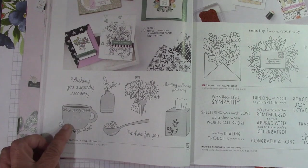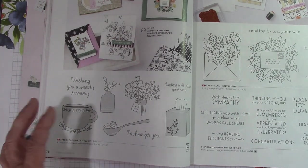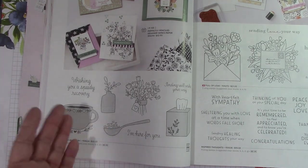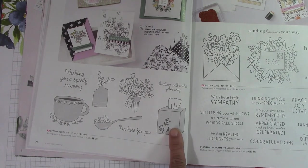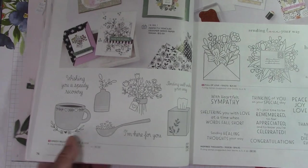Speedy Recovery has a cup of hot cocoa, tea, or coffee — something warm to make you feel better. A little spoon with hearts, like it's soup. And the tissue box. I love it — I really like this set. Speedy Recovery — very, very sweet.